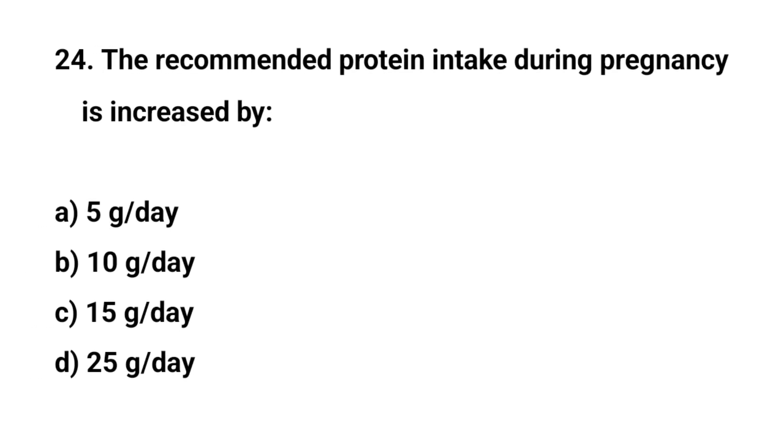Question number twenty-four. The recommended protein intake during pregnancy is increased by? The right answer is B: 10 grams per day.